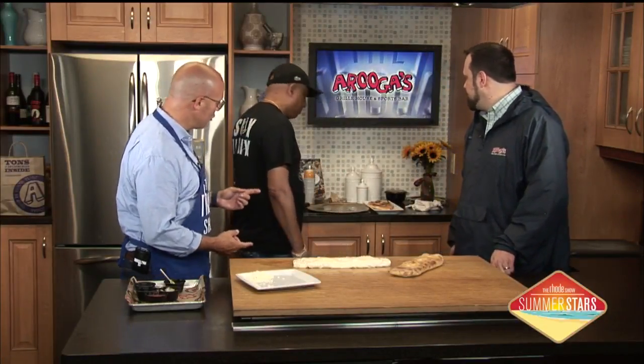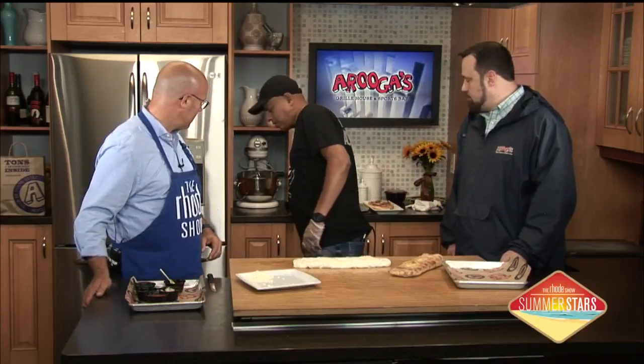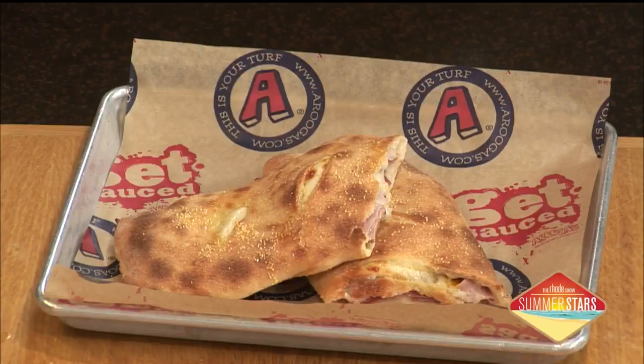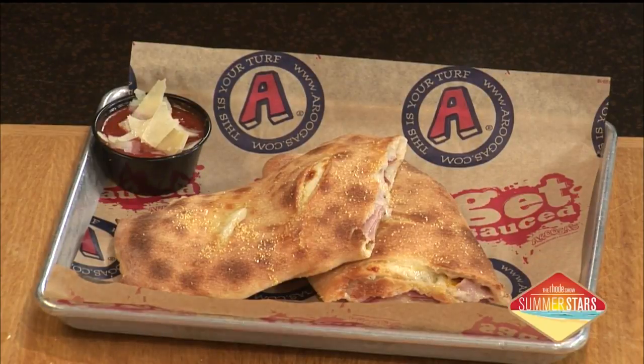It's been sitting here for a little bit. Let's chop this up and see what it looks like on the inside. You can see the steam is still coming off it — it's still hot. This gets served with some different sauces too. It comes with our signature marinara, finished with some shaved parm on top. Cut the stromboli up, lather it in our signature marinara, and enjoy.